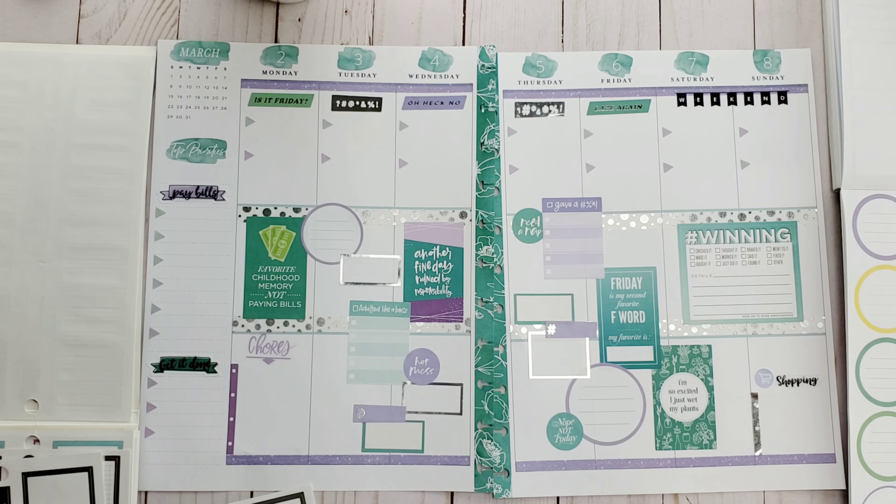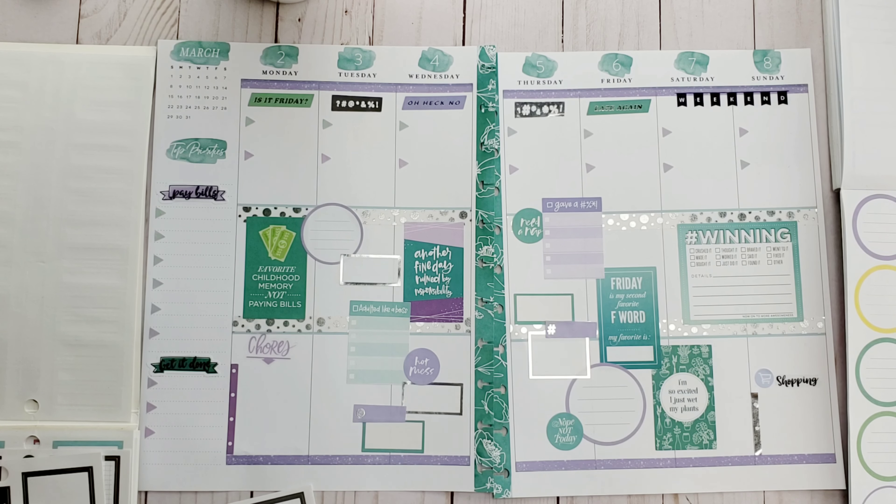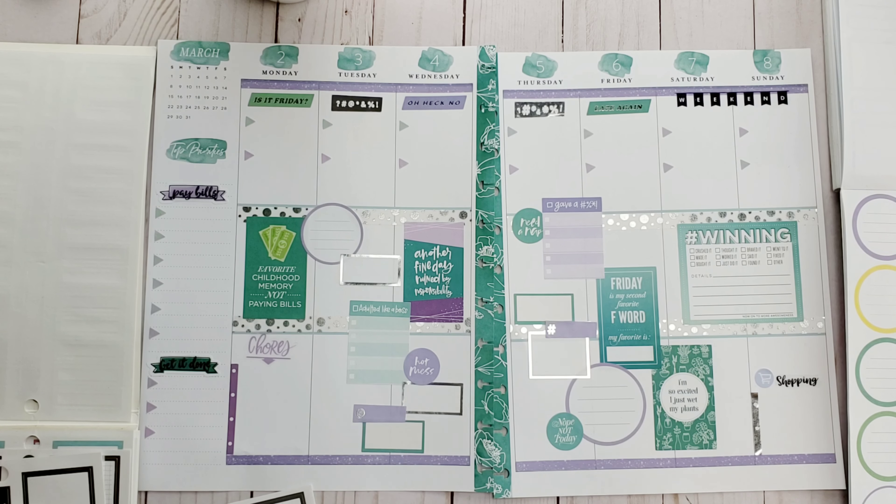I'm throwing some cute little decorative circle stickers around just to spread the color more and take up some white space. They're adorable — 'Need a nap' could go on any day and it's fantastic. 'Nope, not today' — any day. 'Hot mess' — yes, thank you. And of course, 'blah blah blah' — we've all been there. There's still a white spot by the chores section, but I feel like putting something there would be too much. I'm really happy with how this turned out — it's cute, functional, I have writing space, it's colorful, and it has attitude.